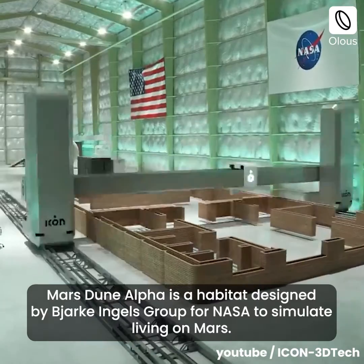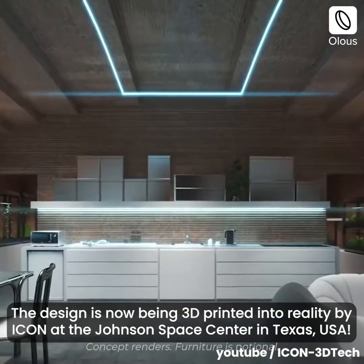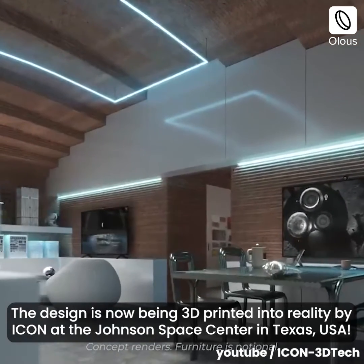Mars Dune Alpha is a habitat designed by BRK Ingalls Group for NASA to simulate living on Mars. The design is now being 3D printed into reality by ICON at the Johnson Space Center in Texas, USA.